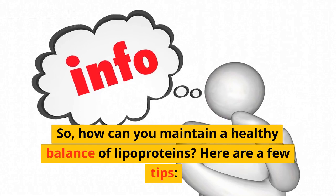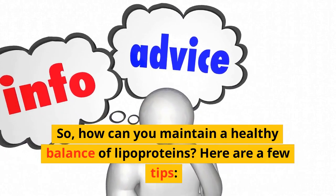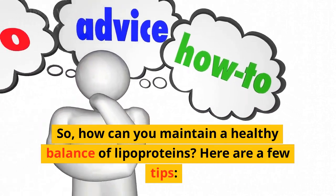So, how can you maintain a healthy balance of lipoproteins? Here are a few tips.